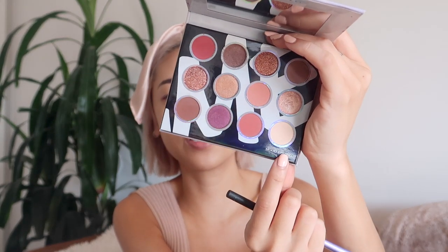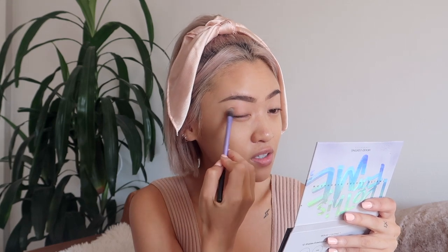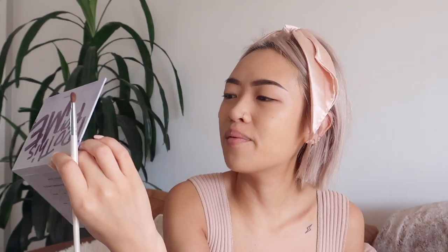Moving on to the eyes — I'm going to use the Mood Editings 'I Do This For Me' palette. Mood Editings is a new makeup brand that just launched; I worked with them in a previous video doing a glittery fall makeup look, so I'll link it in the description. First I'm taking this light cream shade — I think it's called Medis — and applying it all over my eyes as a base color. It helps to blend the other colors easier later.